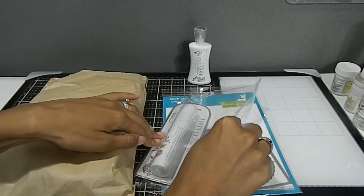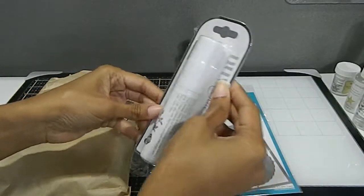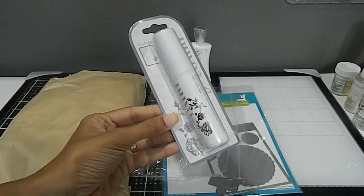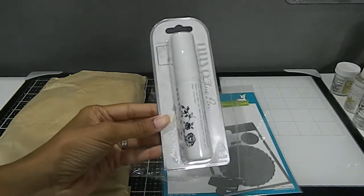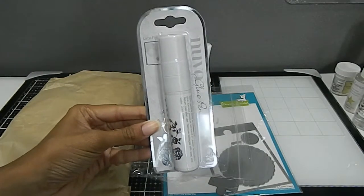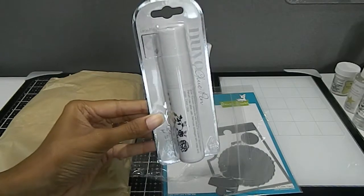I also got this one right here, which is the Nouveau glue pen. I got this to coordinate with something else I'm getting ready to show you. This is the big one, but it comes in a lot of different sizes — I believe small, medium, and large — and I got the large one.